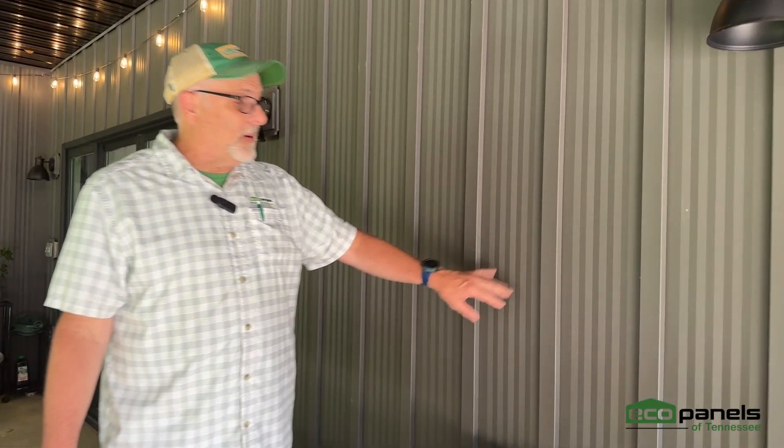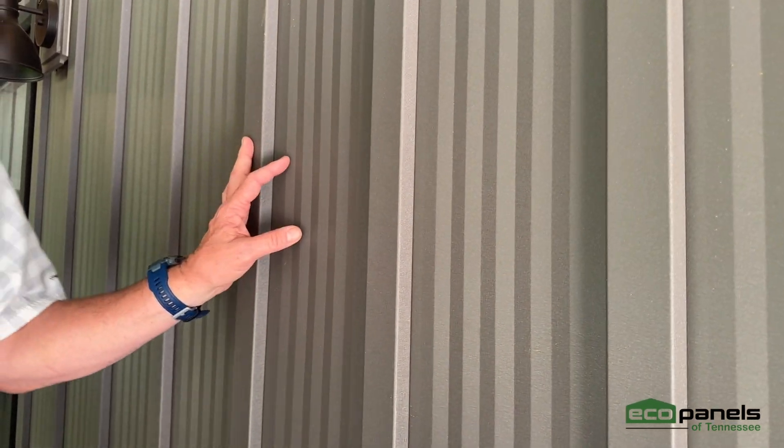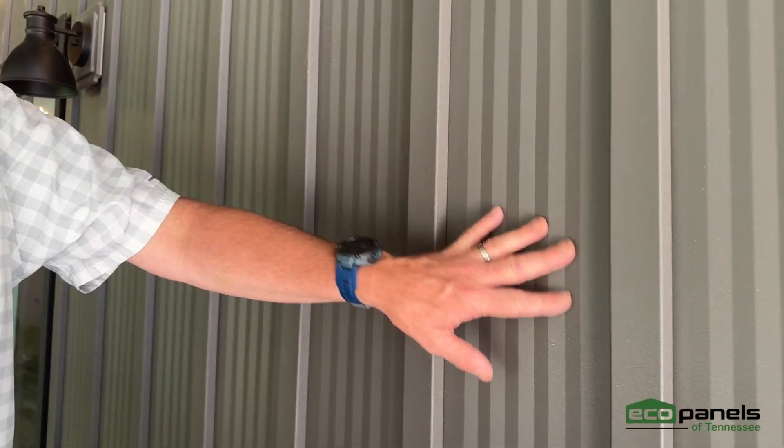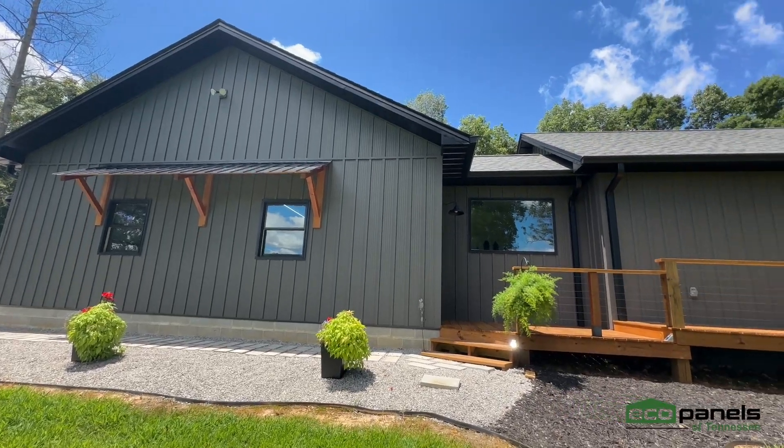But one of the ones that I think is cool — this is on KP's house, who works with us at Eco Panels. I just wanted to point it out because we get a lot of people asking about it. This is a metal siding. It's a board-and-batten look. It's got these little striations in the middle that are kind of cool. It just has a neat look. We'll get some pictures around the outside.